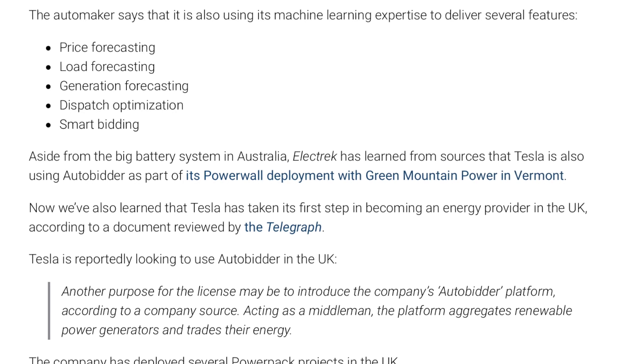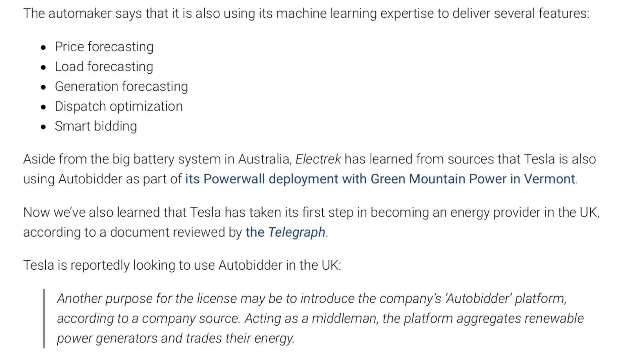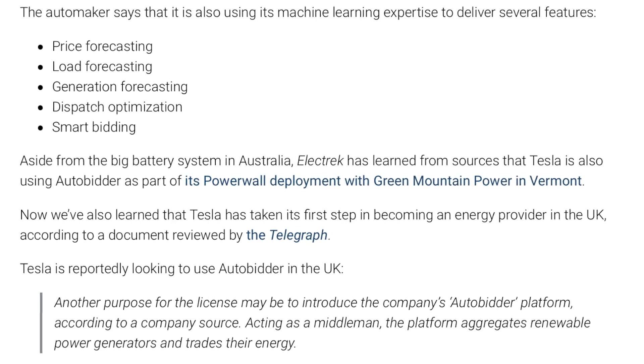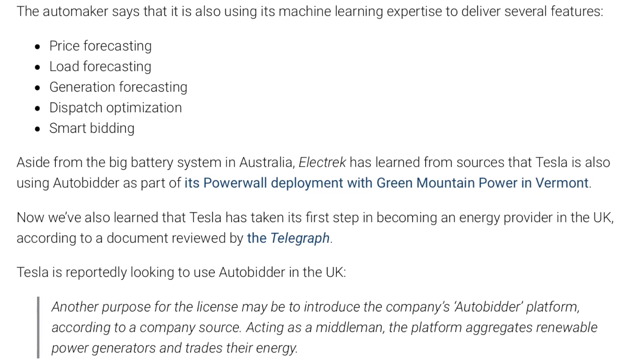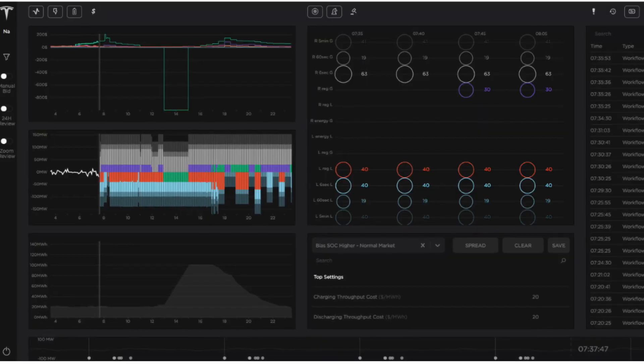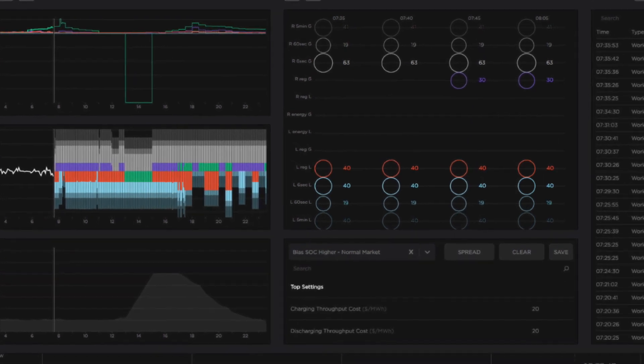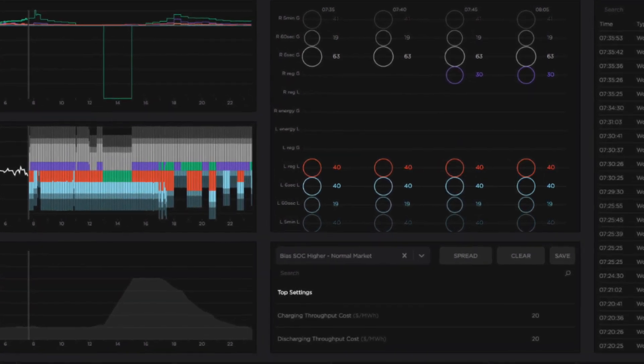According to Tesla, the company is using its machine learning expertise to deliver several features: price forecasting, load forecasting, generation forecasting, dispatch optimization, and smart bidding. Basically, it's projecting prices, projecting load needs to stabilize the grid, and projecting the generation capabilities of electrical plants around it plus itself. Then it takes all of that information and uses it to make bids at precisely the right time to generate money for these companies.